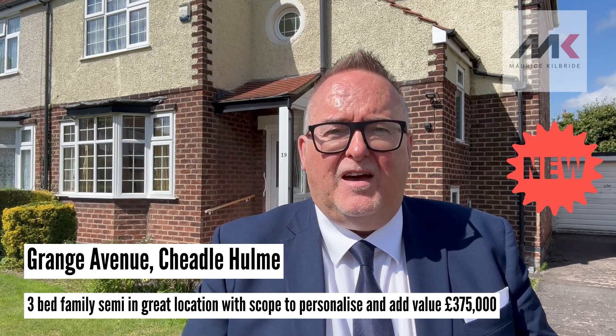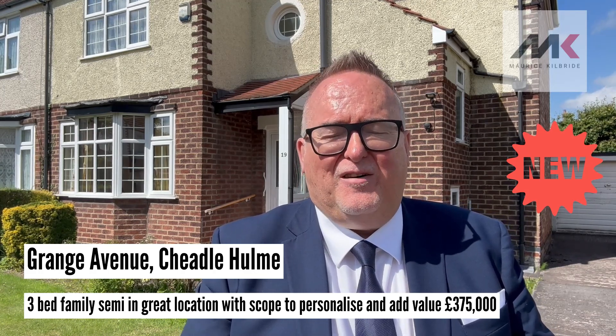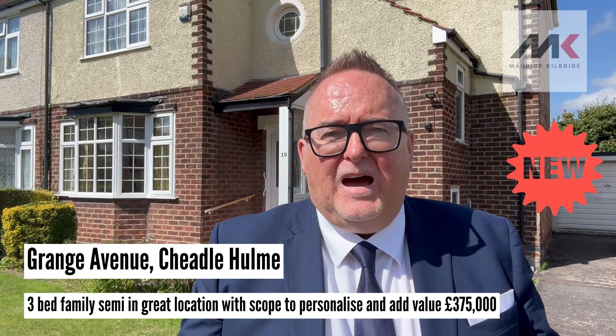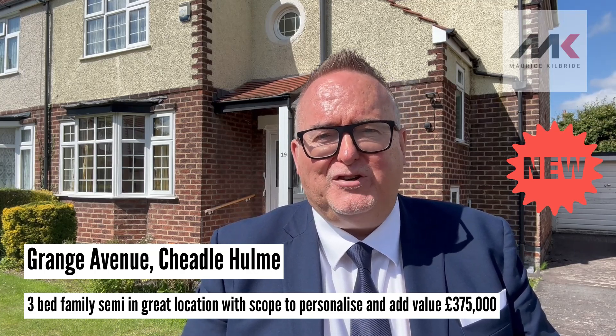The garden is great for entertaining and sitting out in the summer months. The property gives people the opportunity to create something very special for themselves. It's coming on the market for £375,000 and if you wait till the end of the video, there will be a selection of photographs for you to enjoy.